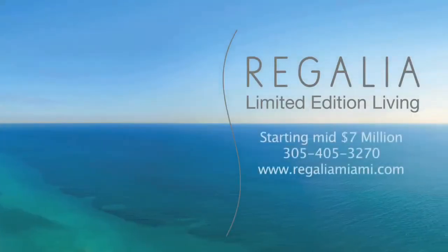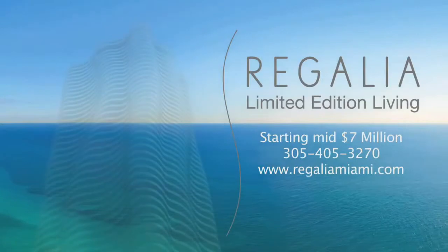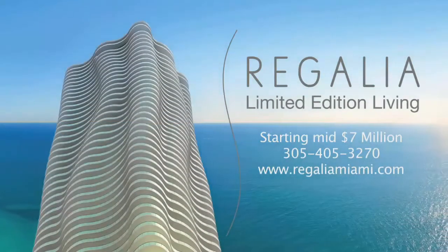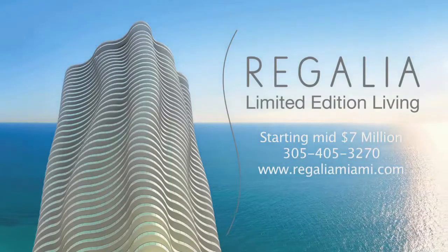Regalia condominiums starting in the mid seven million. Visit our sales center by appointment only — call 305-405-3270 for more information, or visit www.regalia-miami.com.